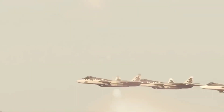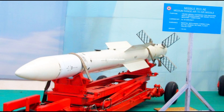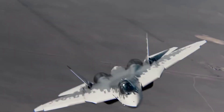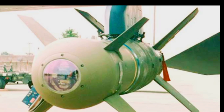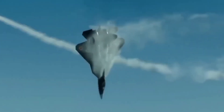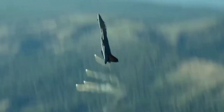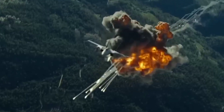The Su-57 Felon also features a versatile weapons loadout. It can carry R-77 and R-73 air-to-air missiles, along with guided bombs for air-to-ground operations. The Su-57 has both internal and external weapon stations, allowing it to maintain stealth when needed or maximize its payload capacity. Its weapon systems are designed to engage multiple types of targets, making it highly effective in diverse combat roles.